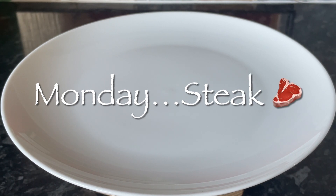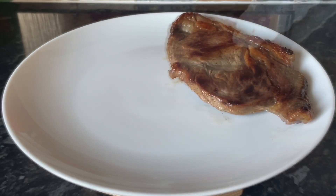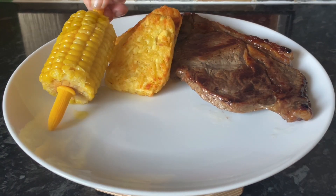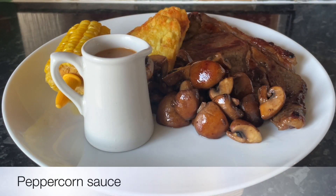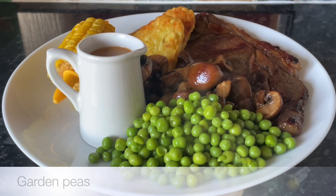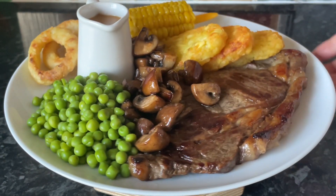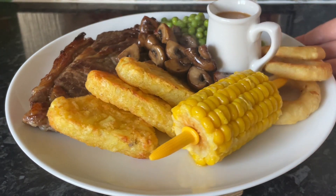On Monday we had steak — these were the steaks from Lidl, and they were absolutely delicious. For the price you just can't go wrong. We had some hash browns, a wee bit of buttered corn, some chestnut mushrooms, a wee jug of peppercorn sauce, some garden peas, and a few onion rings at the side. Just your typical steak dinner minus the chips — we had the hash browns for a wee change.